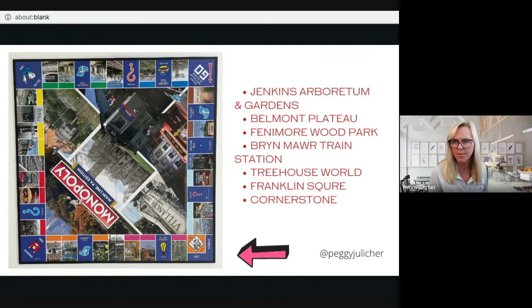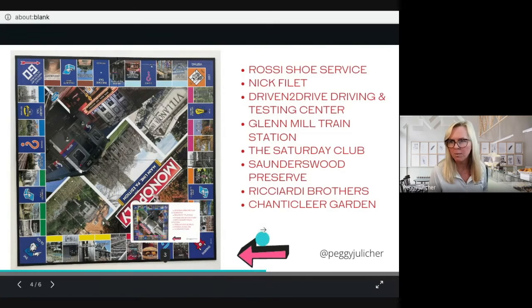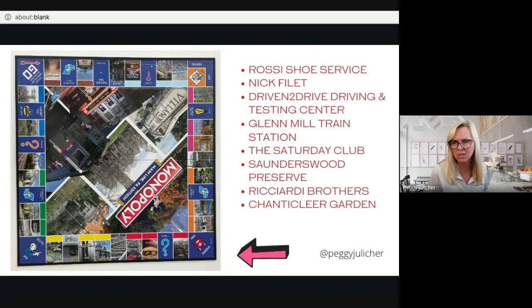Going from right to left in the next row, you've got Rossi Shoe Service, Nick Filet — which I think is cheesesteaks — Driven to Drive Testing Center, Glen Mills Train Station, the Saturday Club — which I'm a proud member of and have been for years, that's in Wayne — Saunders Wood Preserve, Ricciardi Brothers, and Chanticleer Gardens.